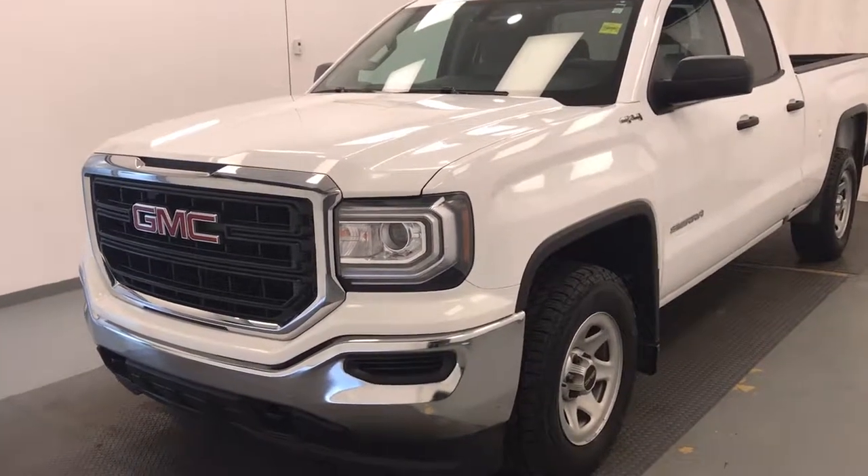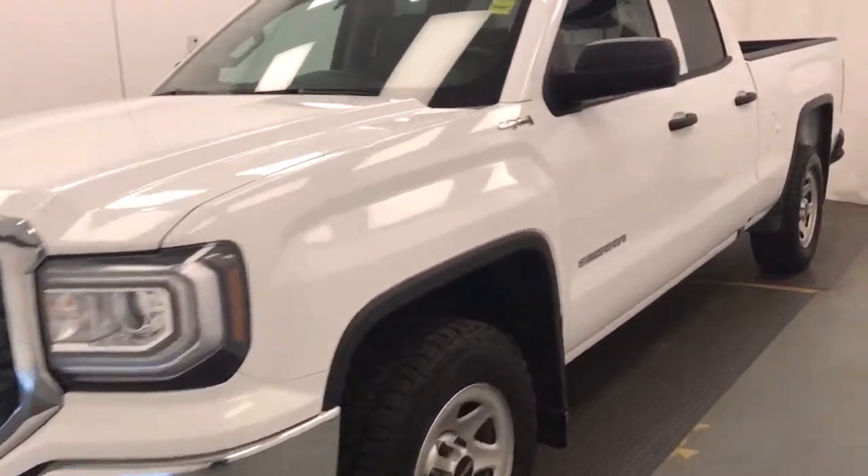This is stock number 191,261, a 2017 GMC Sierra 1500 double cab.